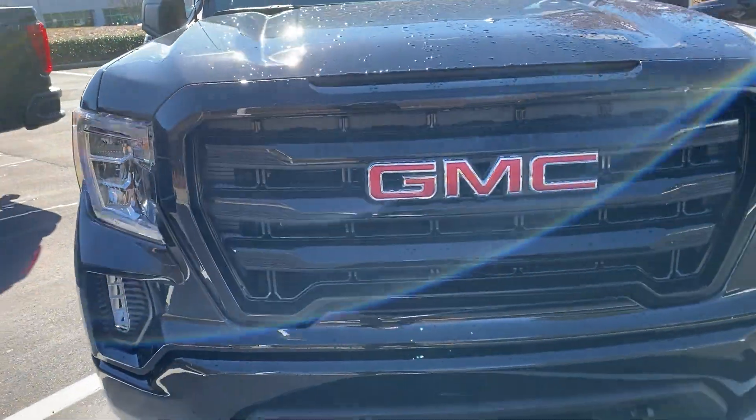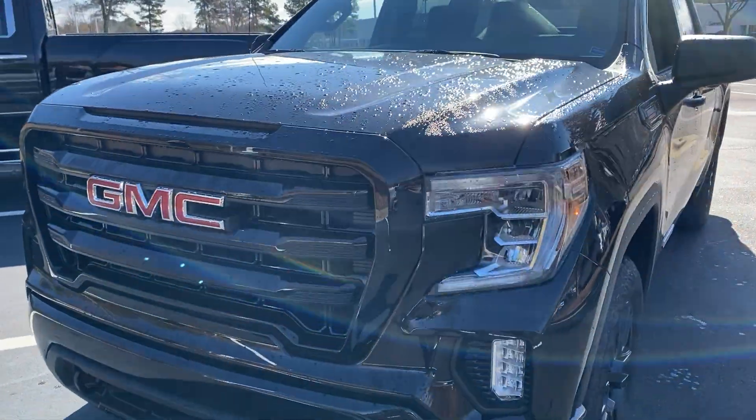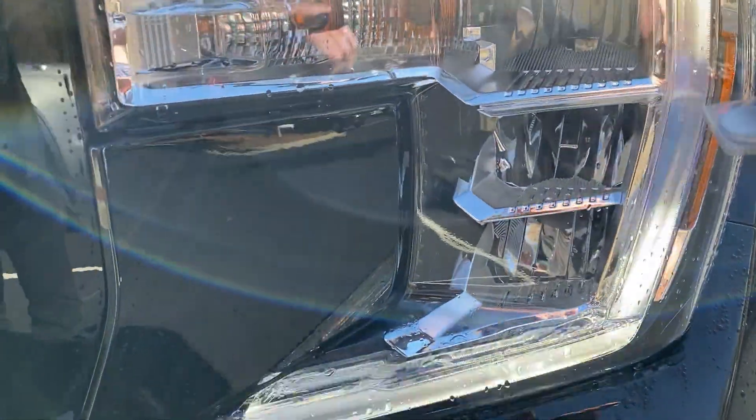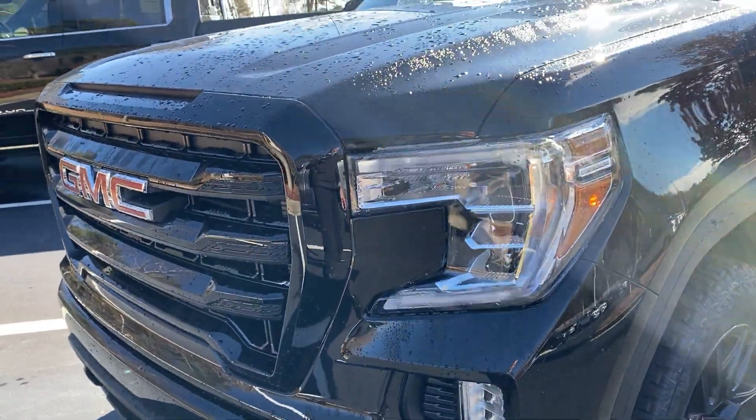It's got this great-looking blacked-out grill. And also the high-power headlight beams that are in here — three of them all the way down. They will see you coming.